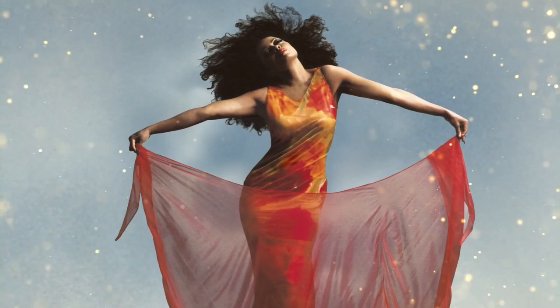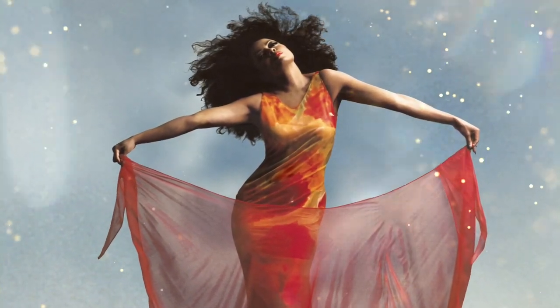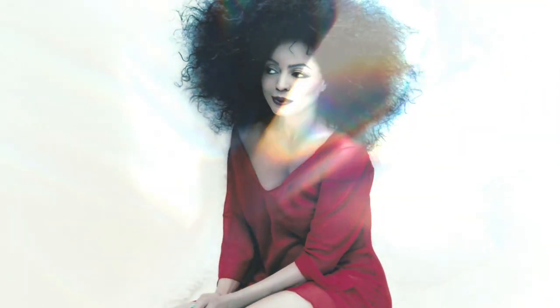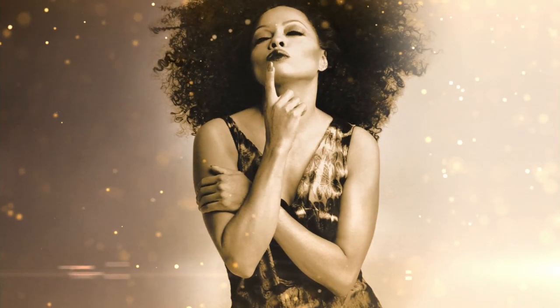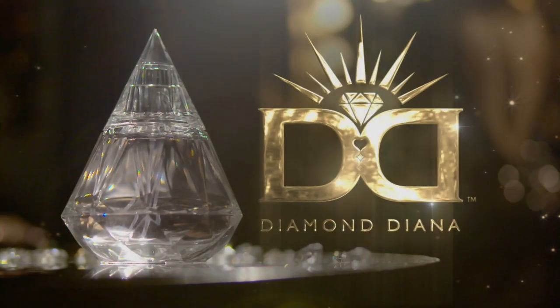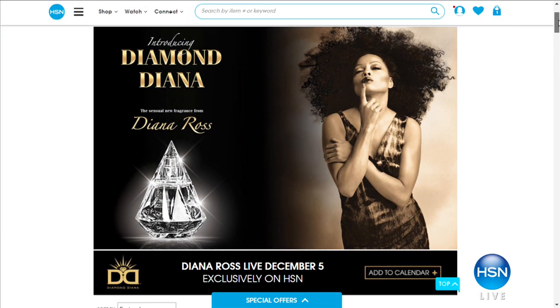Today's a very big day because do you know who's coming to HSN? Ms. Diana Ross is coming to HSN tonight at midnight. I'm crazy about Diana Ross — I used to be Diana Ross in front of my mirror with my hairbrush! Diamond Diana will be launching tonight — that is Ms. Diana Ross's brand new fragrance, sharing it exclusively with the HSN customer. Tune in tonight at midnight.